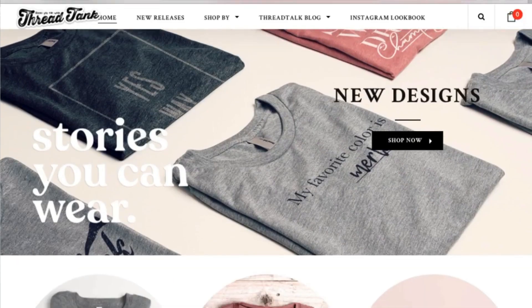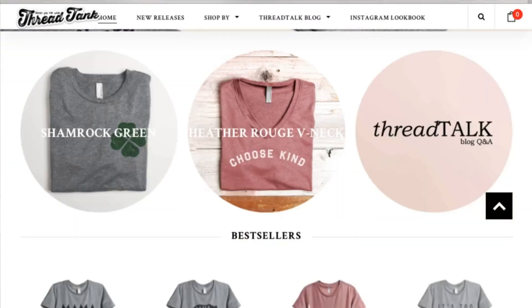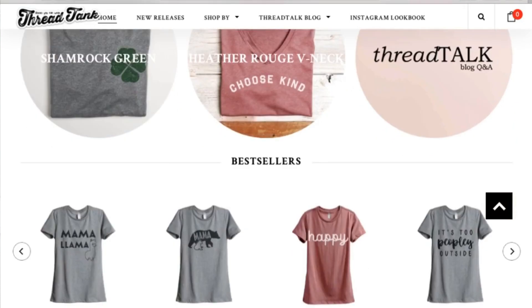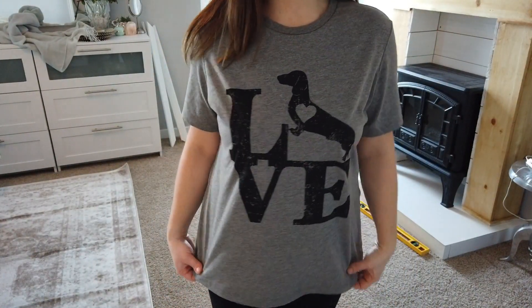California, and they sell shirts with different sayings on them. Their motto is 'Stories You Can Wear,' which I love, and that is why I picked out this t-shirt — it's the Love Dachshund t-shirt, and it just spoke to me.